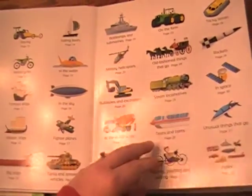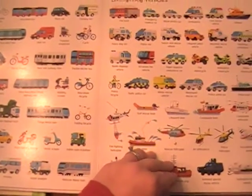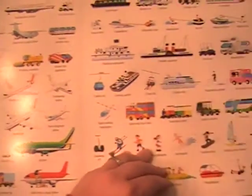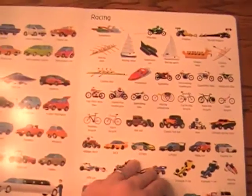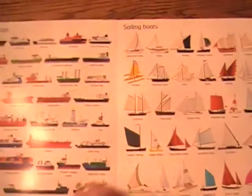A Thousand Things That Go is literally a thousand things that go. This is my three-and-a-half-year-old's favorite book. If you have a child who knows the difference between an excavator and a front loader and a bulldozer, then this is the book for you. It has just really great detailed pictures. This one is my son's favorite right now — it's the Dragon Boat. And it has all the vehicles. Again, great for vocabulary building and naming.